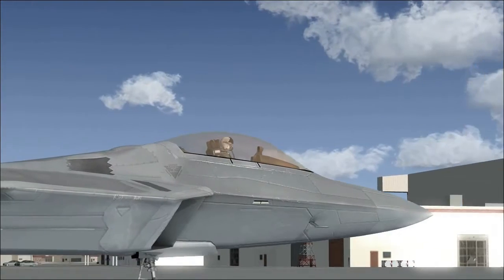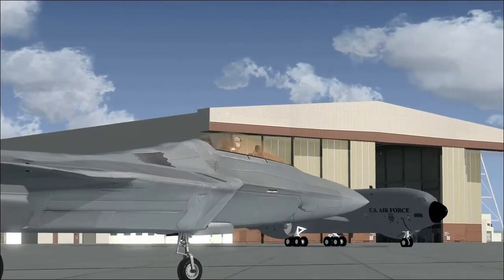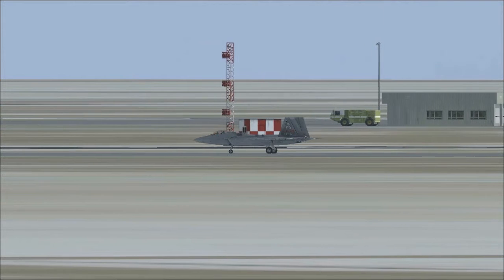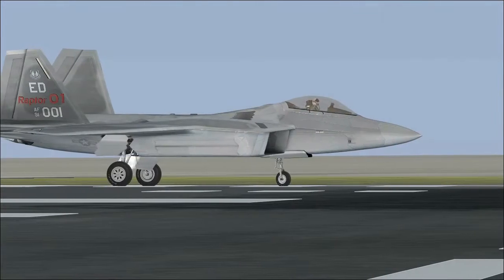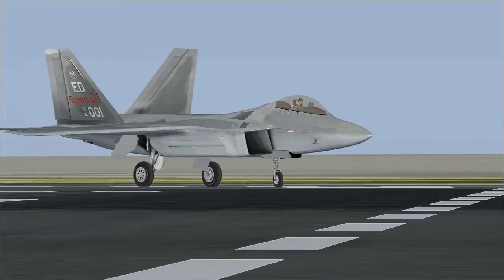The Raptor carries powerful electrical detection systems that can scan the airspace up to 1,180 kilometers around it. This ability to spot the enemy from such a large distance, combined with its invisibility, gives the Raptor pilots an unbeatable advantage in combat.